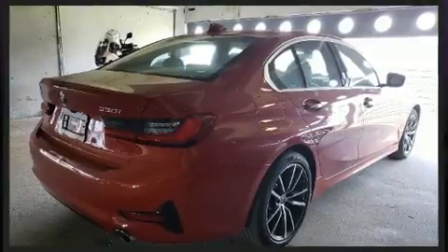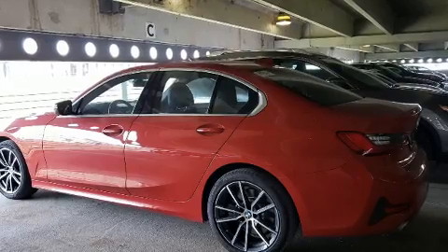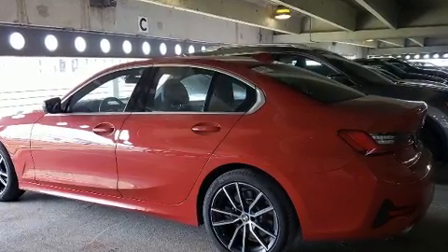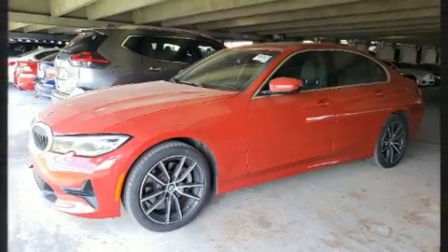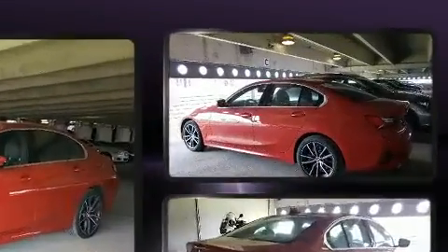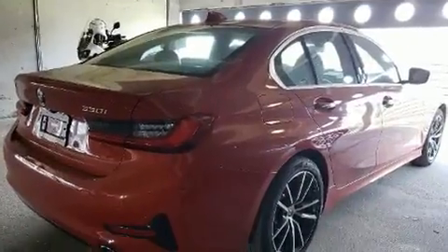The engine breathes better thanks to a turbocharger, improving both performance and economy. BMW prioritized comfort and style by including front and rear reading lights, a built-in garage door transmitter, front dual zone air conditioning, and power seats.